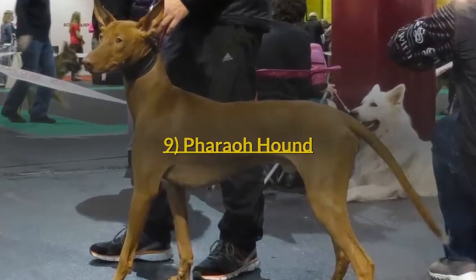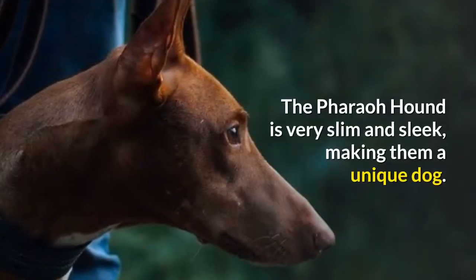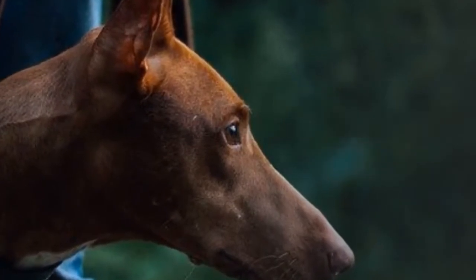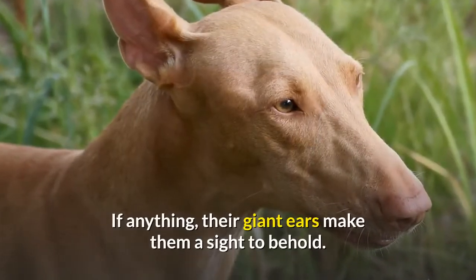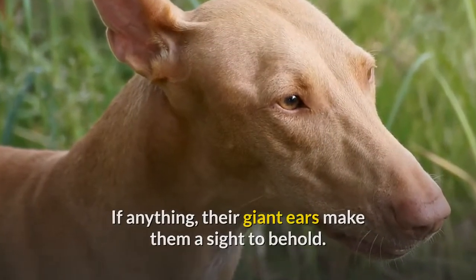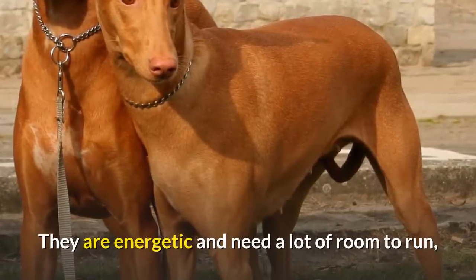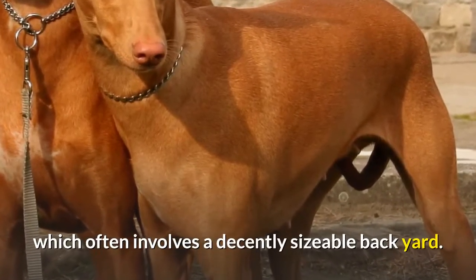Number 9: Farrow Hound. While this is a rarer dog, they are lovely. The Farrow Hound is very slim and sleek, making them a unique dog. Plus, look at those ears — their giant ears make them a sight to behold. They were bred for high-speed pursuits over rocky terrain. They are energetic and need a lot of room to run, which often involves a decently sizable backyard.